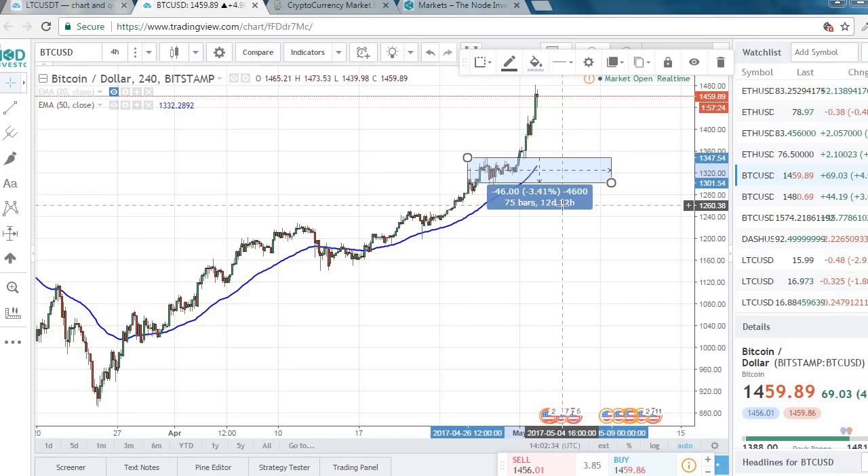Stay tuned, guys. I know this was a little technical. I'm working on a course to go in-depth on how to read charts — what is a candlestick, what's an open-high-low-close bar chart, moving averages, bases, consolidation, triangles — all that fun stuff. So I'm going to put that together. It's in the works right now, so stay tuned and take care.